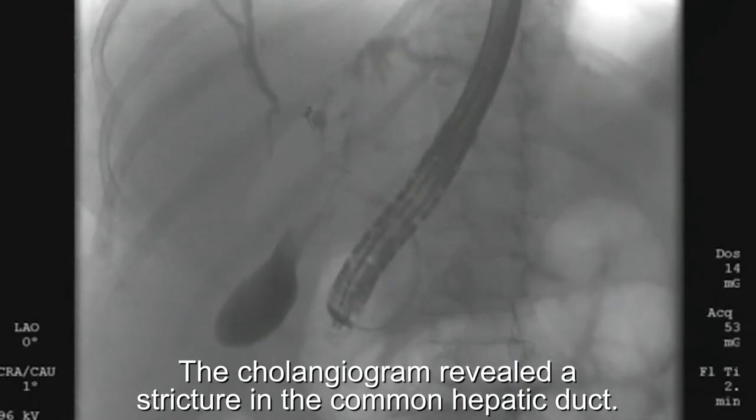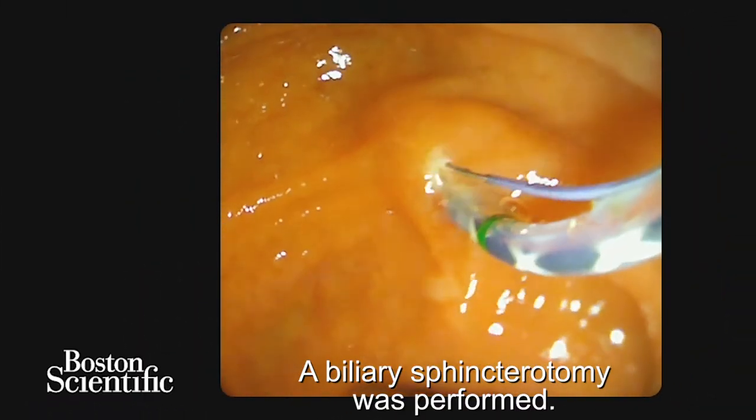The cholangiogram revealed the stricture in the common hepatic duct. A biliary sphincterotomy was performed.